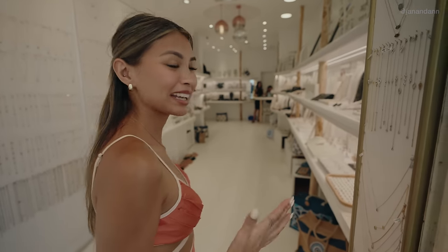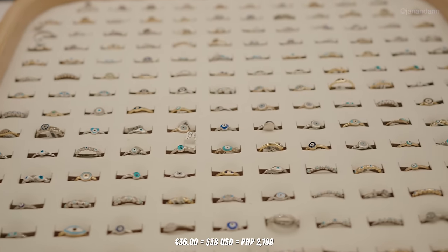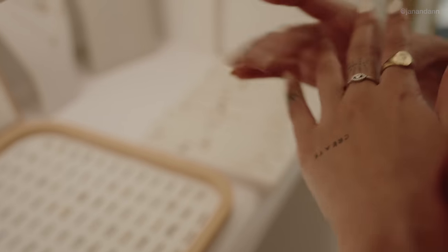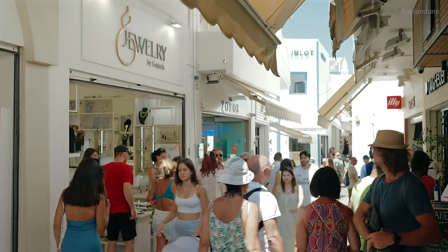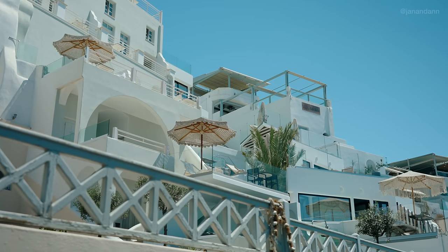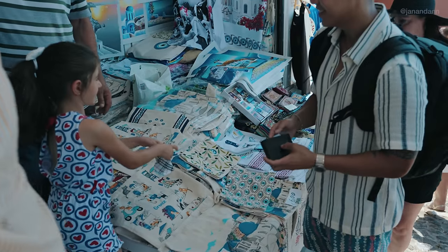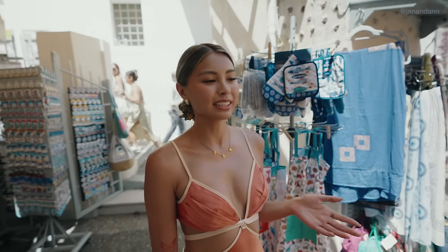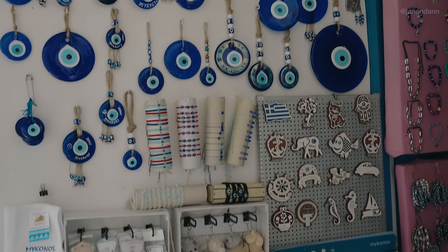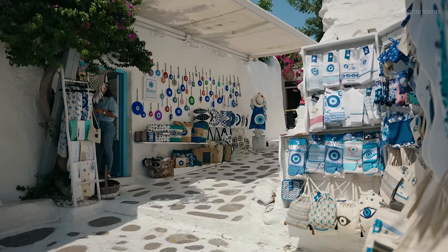I love local boutiques, so I had to come in and check it out. Rings are about 36 euros. Because there are so many shops in Fira, we're probably going to buy our souvenirs here. A lot of their souvenirs contain an evil eye. These evil eyes represent good luck and repel negative energy. You'll find them on blankets, bags, home decor, magnets, and even jewelry — they have the evil eye everywhere in Greece.